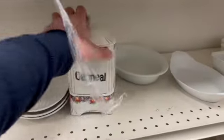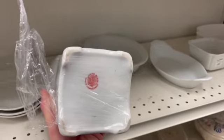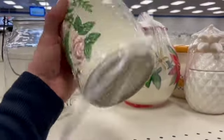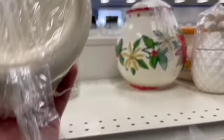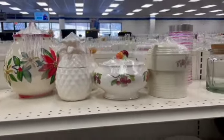They had a whole little section of canisters, so I decided to check them out. Well, there was only one of this guy — the oatmeal. And I thought this little rose one was quite pretty. I did check it out and debated, but I didn't end up picking it up.